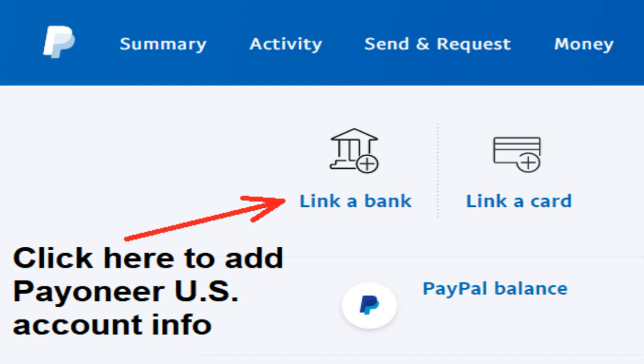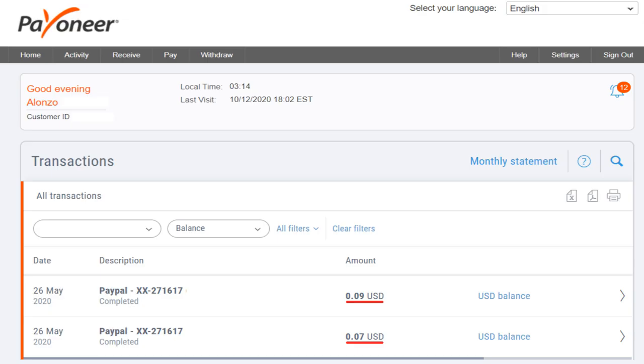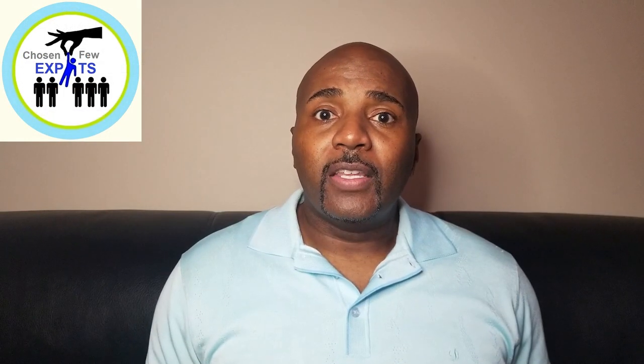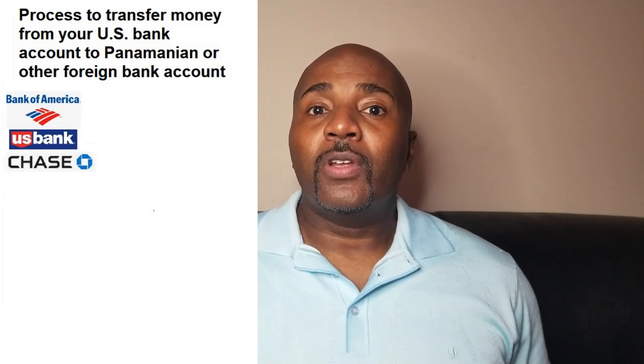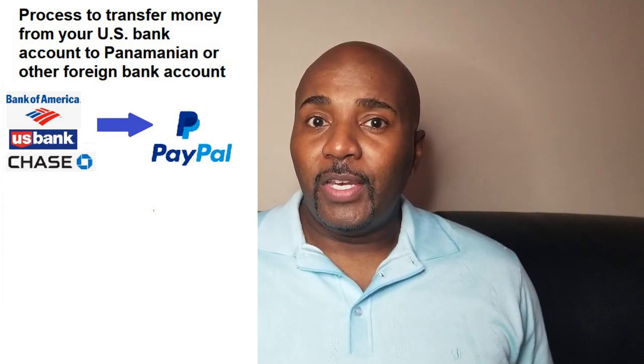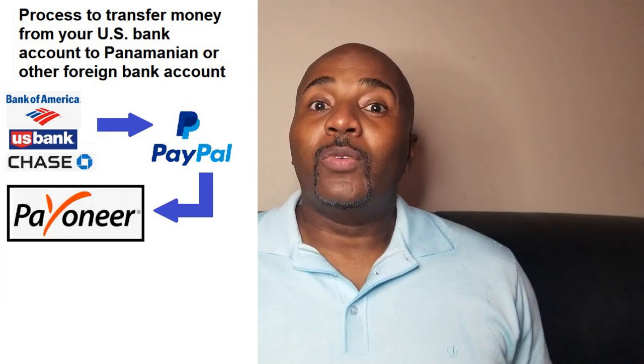Payoneer sets up a US bank account for you with a routing number and account number. After you register, you go into your PayPal and add Payoneer as another bank. PayPal will send a couple of small verification payments — like nine cents and seven cents — and once you verify the account is good, you can move funds from PayPal to Payoneer. Panama banks don't currently accept deposits from PayPal directly, so this workaround is necessary.